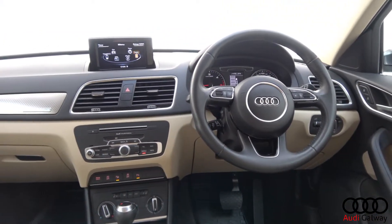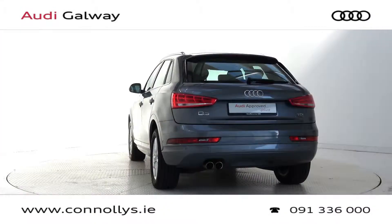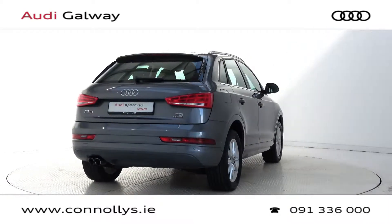Additional features include front and rear parking aid, semi-autonomous self-parking, Audi Drive Select, Bluetooth connectivity, a multi-function leather steering wheel, keyless ignition, and cruise control.